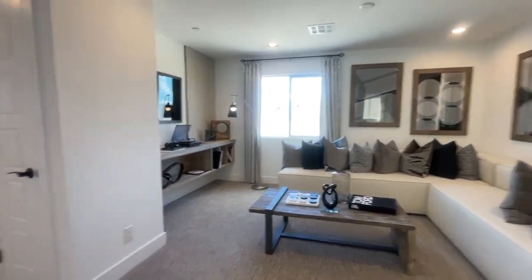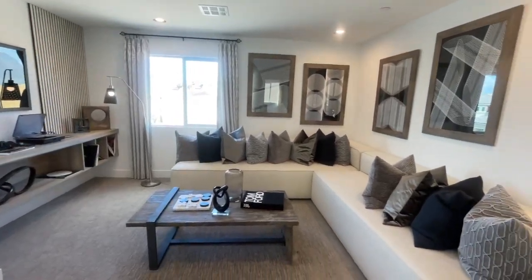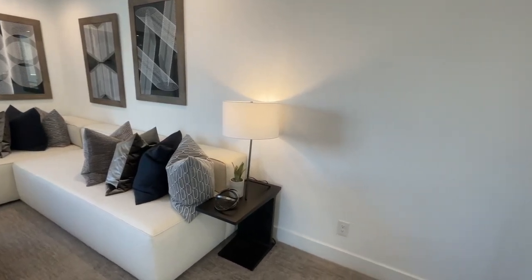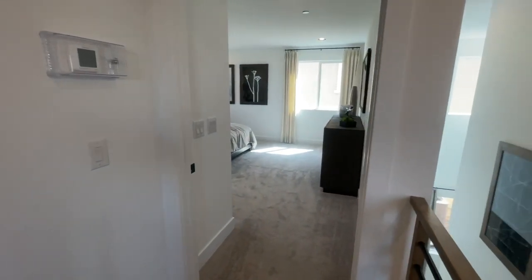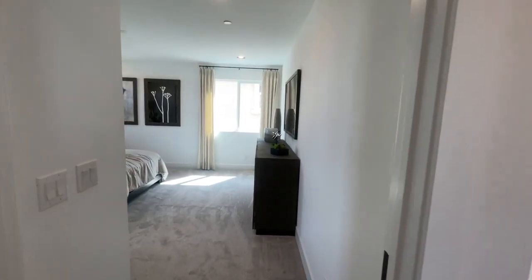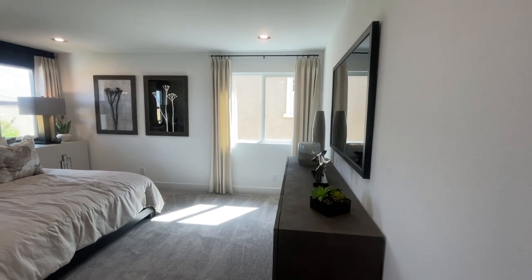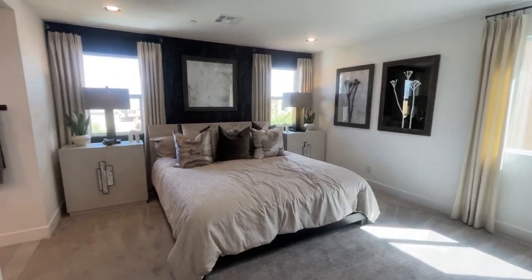Let's take a quick pan around. Normally I'd point out what's an upgrade or not, but since this builder has a lot of spec homes it's really pointless because everything's already been pre-selected for you. And here is the primary bedroom.